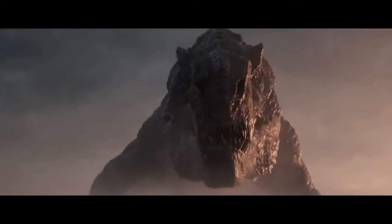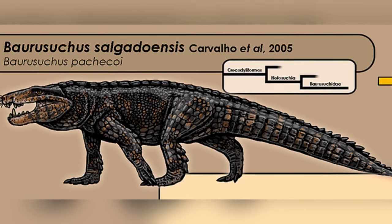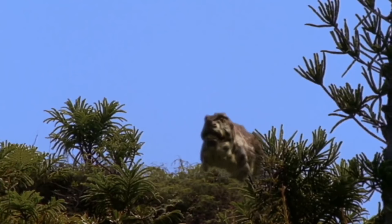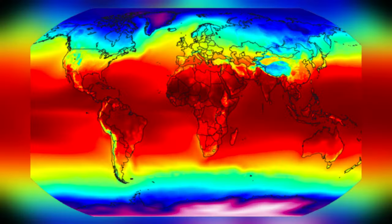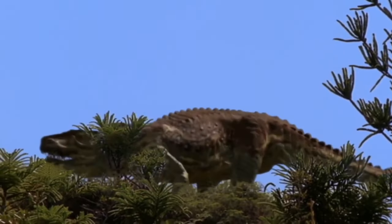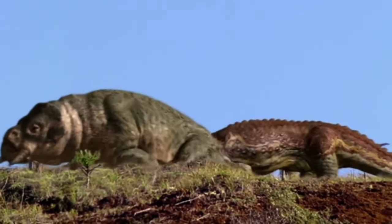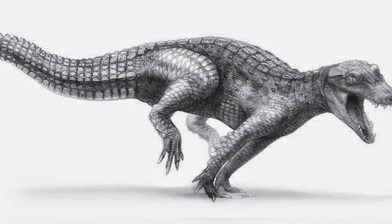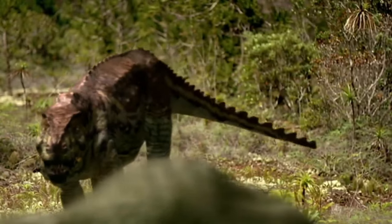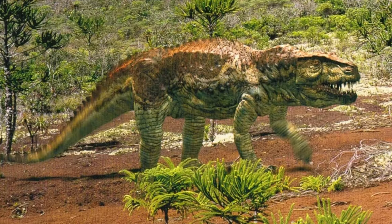Sebecids also differed from modern crocodilians when it came to hunting strategies, but there was still one similarity. Like modern reptiles, sebecids were cold-blooded, meaning they relied on the environment to regulate their body temperature. This might make you think they were slow and sluggish, but that was not the case. Global temperatures were higher during the first half of the Cenozoic, which helped even cold-blooded animals like sebecids thrive. And even though they had a lower metabolism compared to endotherms, they had a higher metabolism than most other cold-blooded animals, so they were significantly more active than typical ectotherms. However, not active enough to chase their prey over long distances. That's why sebecids were ambush predators — they'd lie in wait, hidden and still, and then charge at their prey with a burst of incredible speed.